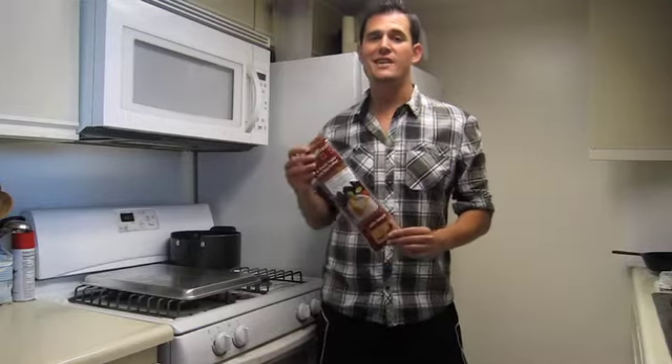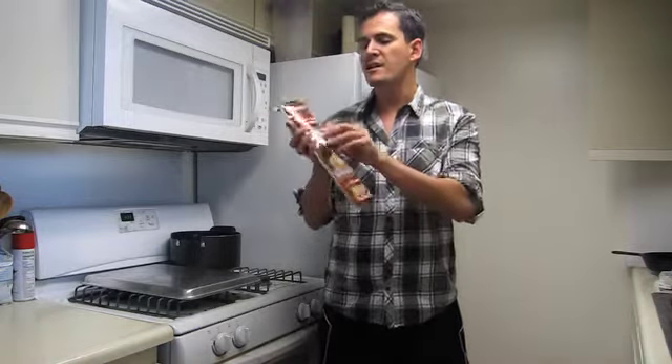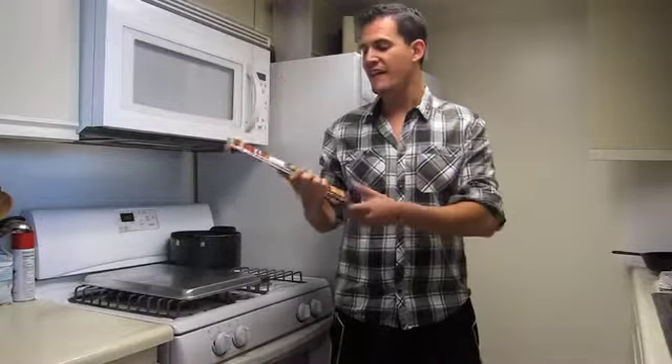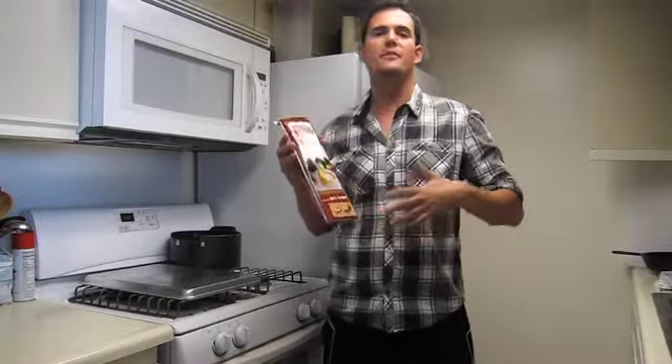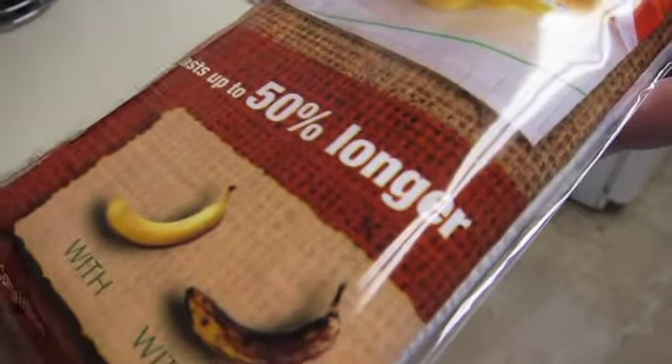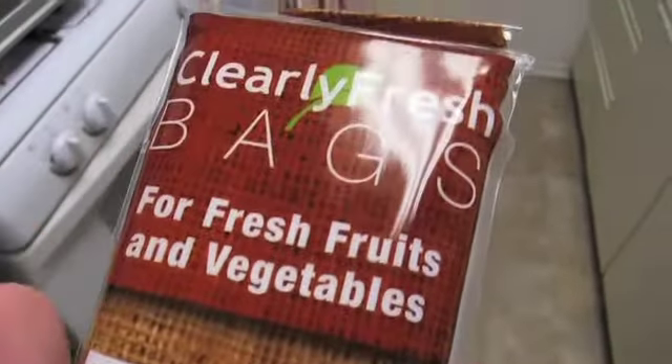Hey everyone, this is Ben from bsubblog.com and I have with me some clearly fresh bags, which the good people at this company sent me. What they're supposed to do is keep produce fresh for up to 50% longer than if you just had it sitting on the counter or in the fridge. So I'm going to put it to the test and we're going to see if it actually works.